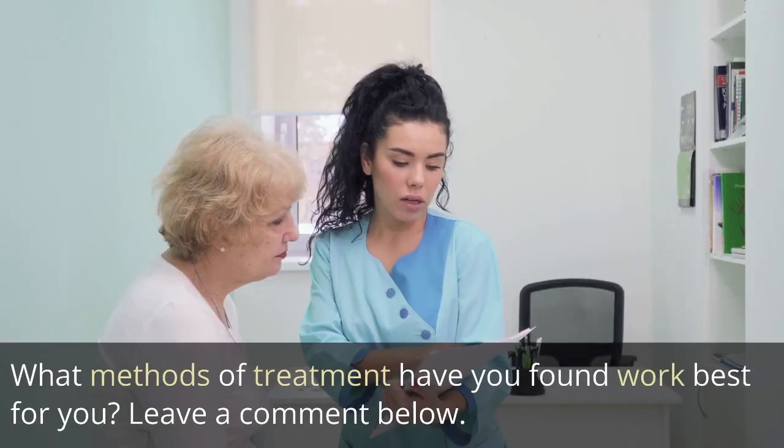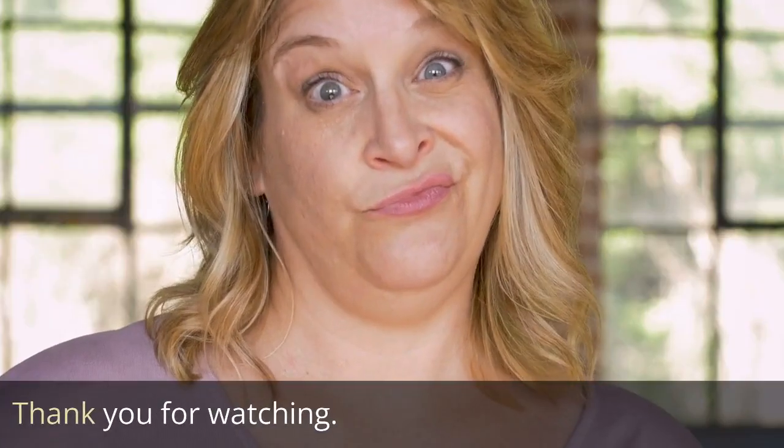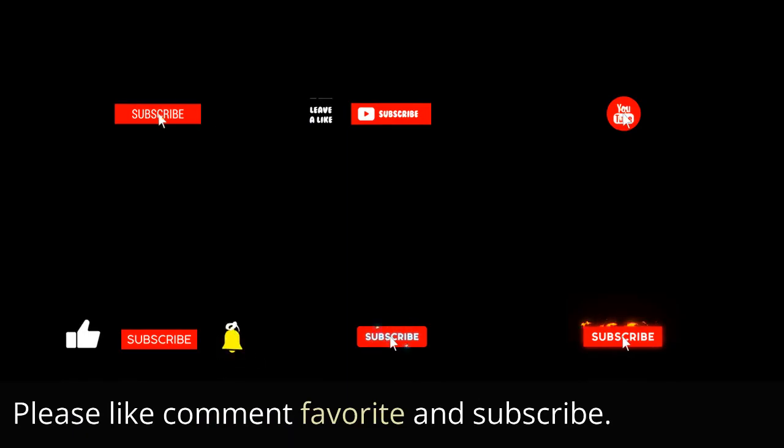Do you suffer from psoriasis in your buttocks? What methods of treatment have you found work best for you? Leave a comment below. Thank you for watching. Please like, comment, favorite, and subscribe.